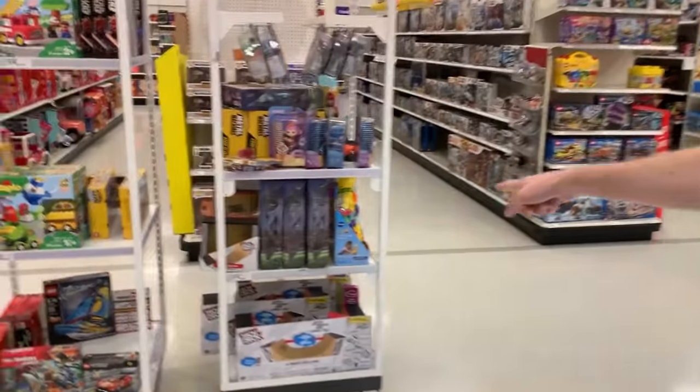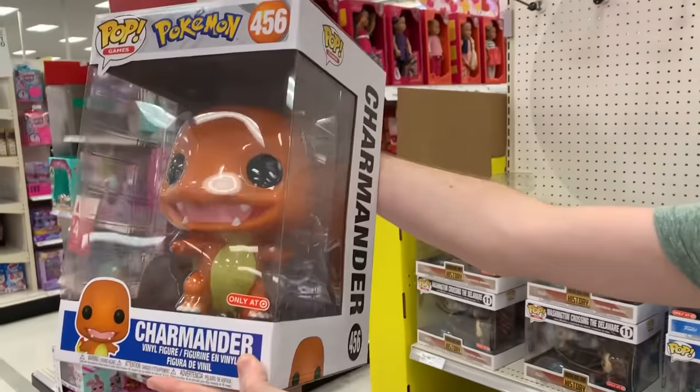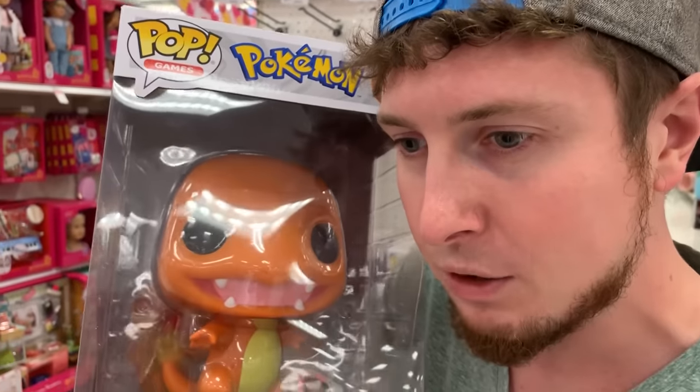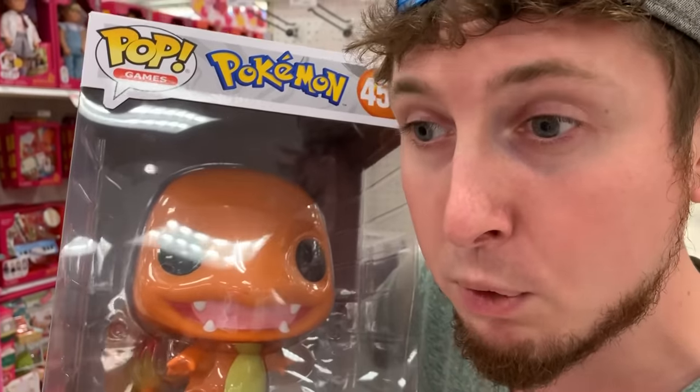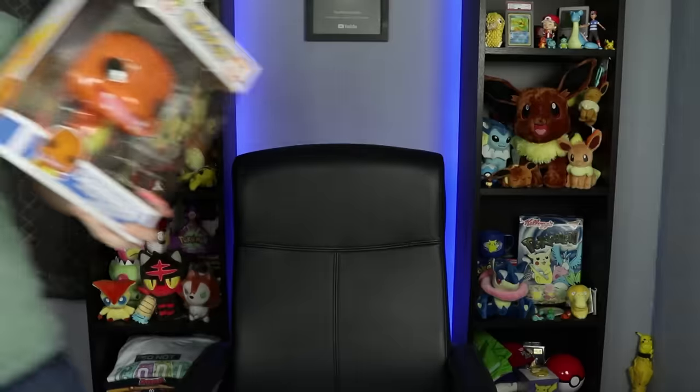So we literally turned around and I spotted these right down here around the corner. Boom! What? We got to get it. Can we get it, Marie? Yes. Ask your wallet. My wallet says yes. What's that, Charmander? You'd rather have Marie buy you and then give you to me? That sounds like a great idea. Perfect.